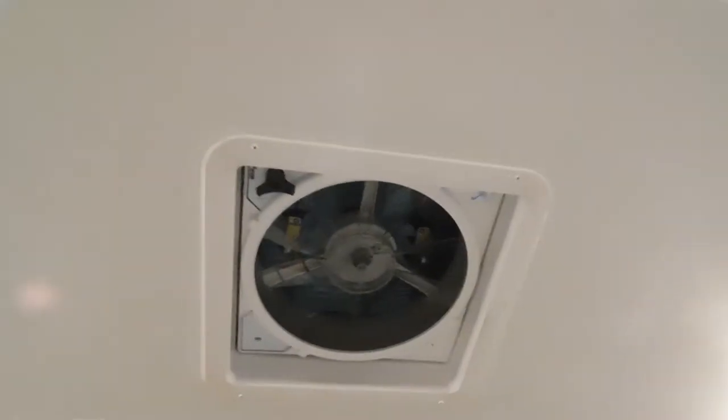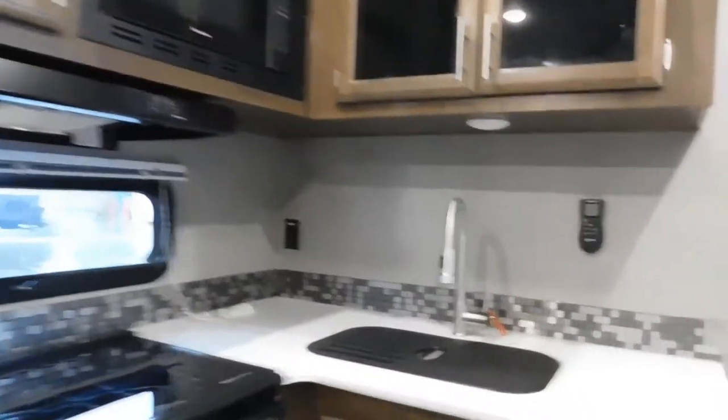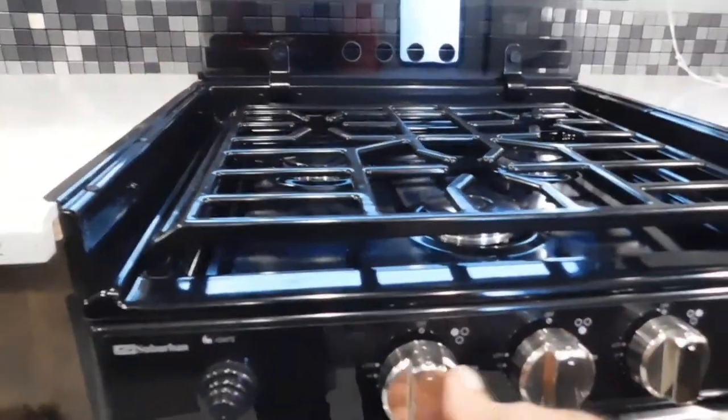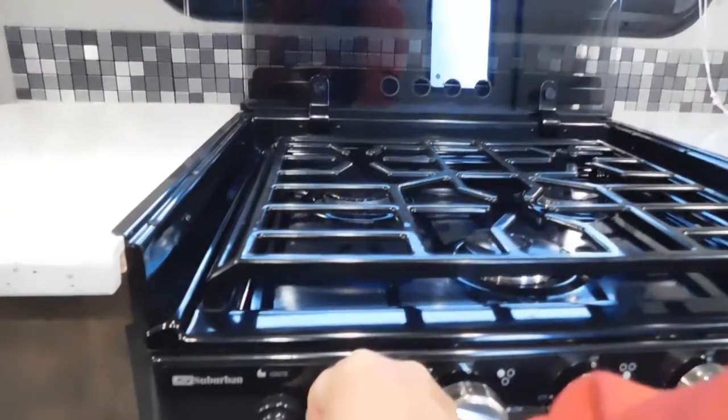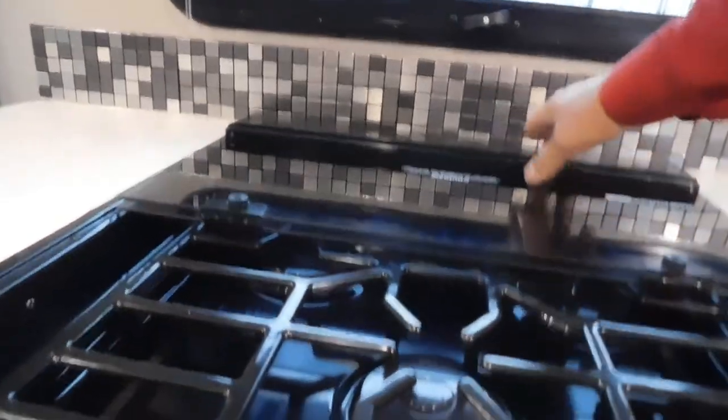Coming around your kitchen real quick: there's a max air remote control for this max air unit down here. To open it and turn it on — it'll circulate the air really well all through the unit. You do have one-touch LED lighting and a 110 outlet back here in the corner. Coming to your stove: this glass makes an excellent backsplash. You do have an electric igniter — turn this to light, hit ignite when your gas is on, and you'll have fire. It's already been tested; the gas is off at the moment.